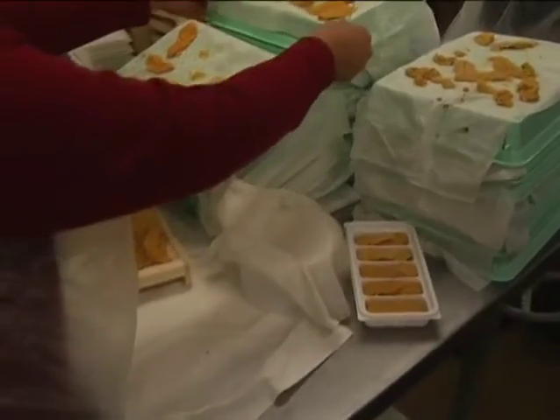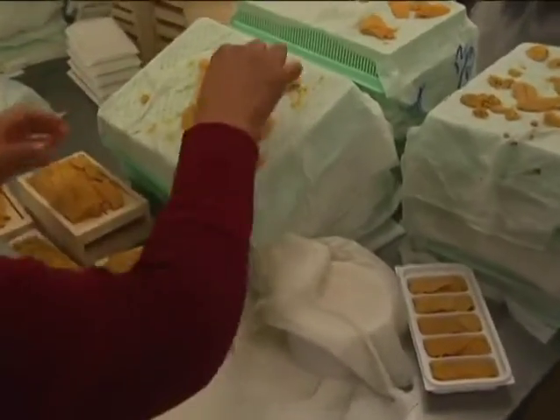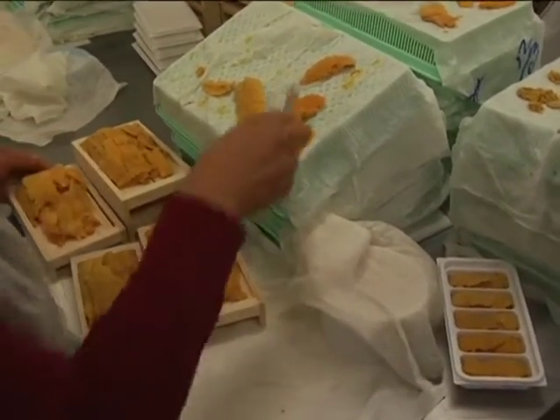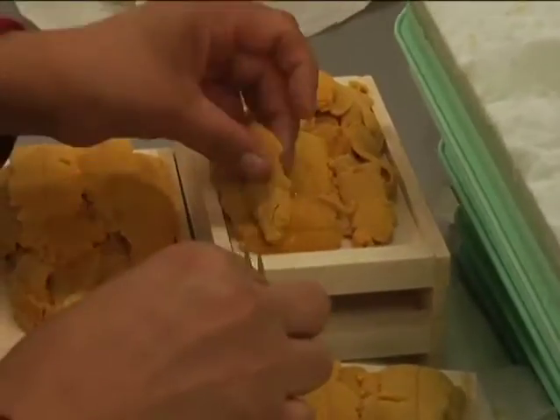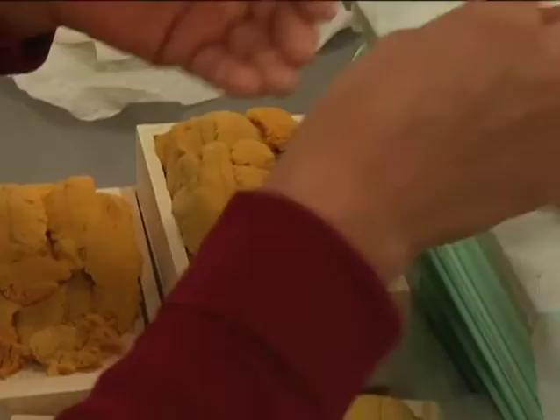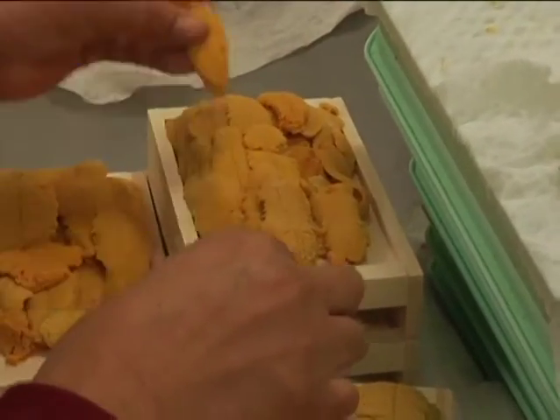Here we can see how the sea urchins are packed into the wooden trays for the sushi bars. The ladies are very skillful in the way they're able to separate the qualities, the colors, and the sizes, and artistically pack them on the wooden trays, so when it gets to the sushi bar, everybody will be very impressed by the way that things are packed.